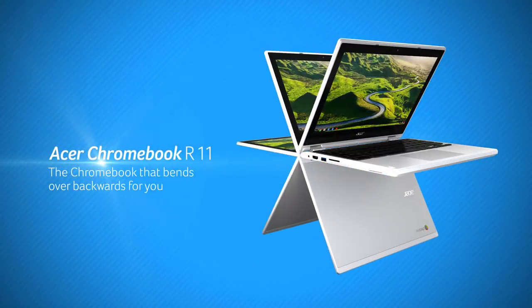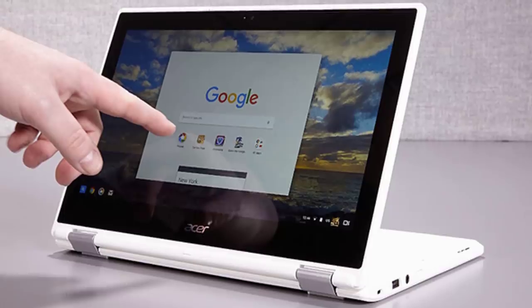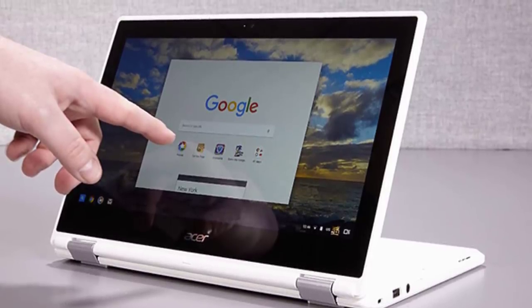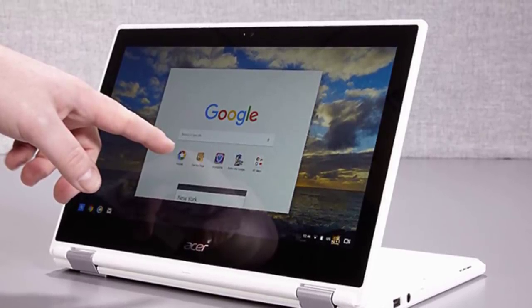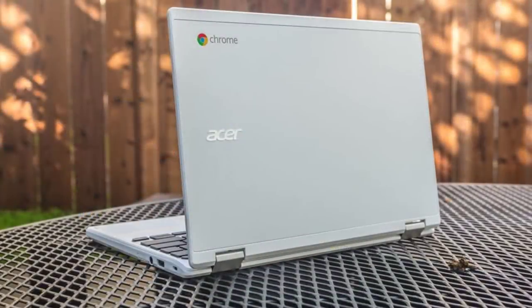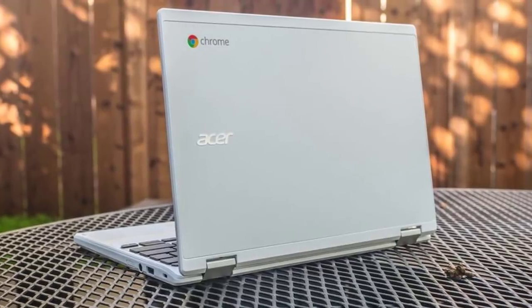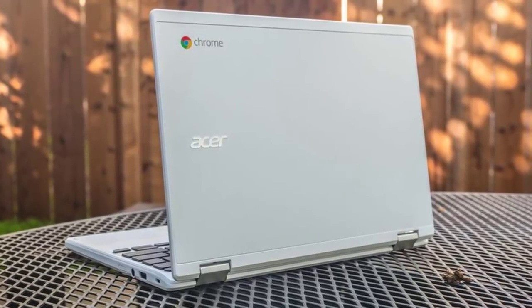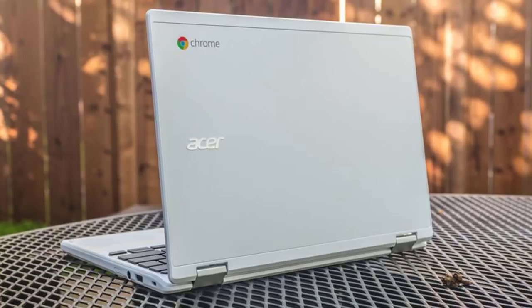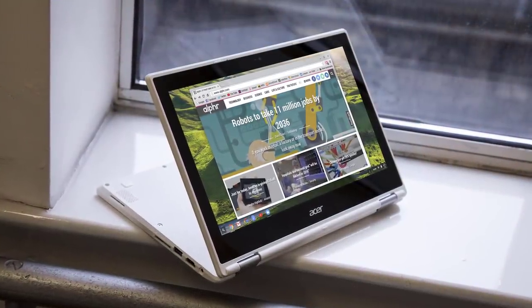The touchscreen of the Chromebook R11 is precise, accurate, and has no latency — you can use it to play games, launch apps, browse the internet, and more. When you switch your Chromebook into pad, tent, or display modes, a tab icon appears in the bottom right corner of the screen for easy tab switching. There is also an on-screen keyboard similar to Windows, but without handwriting recognition.